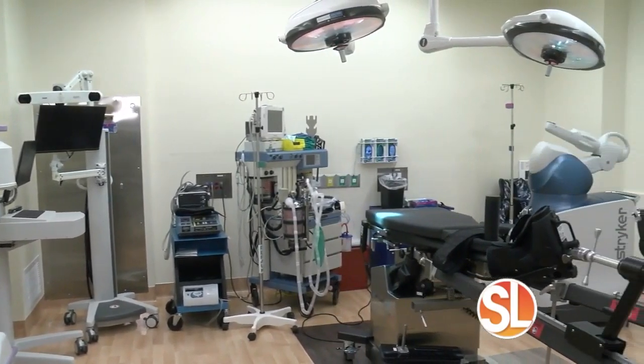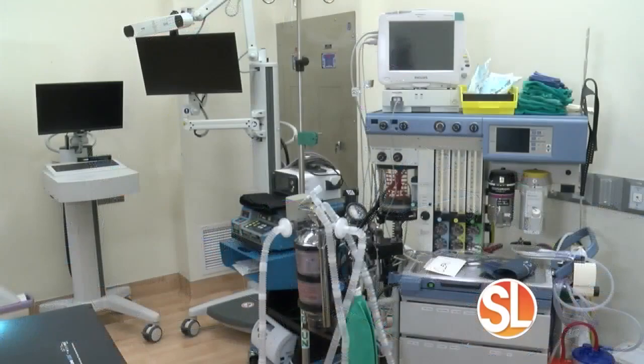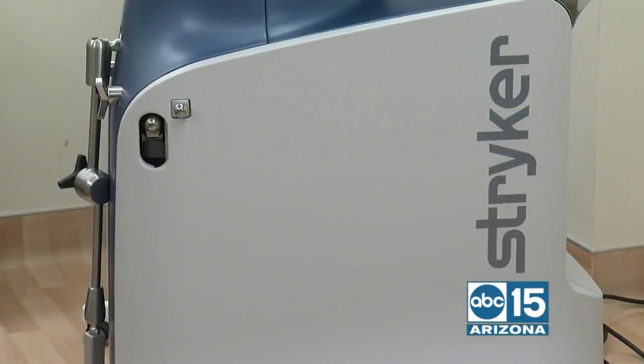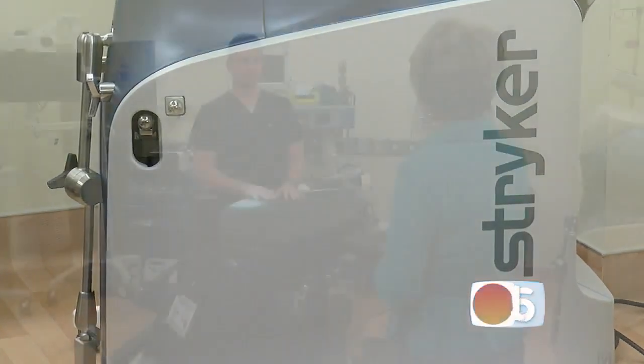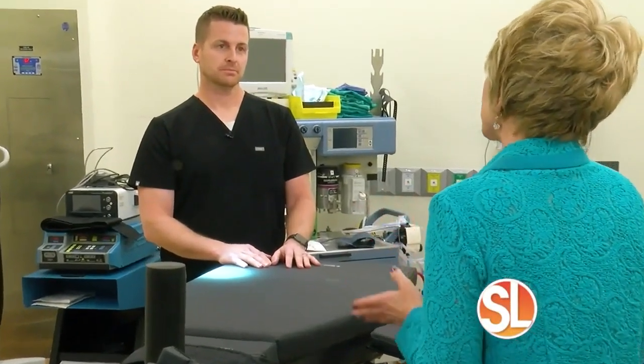This piece of equipment is a little scary. What is it used for? It's for hip replacement. I know very well about hip replacements, and particularly the minimally invasive approach — the direct anterior approach. Before we talk about that, I want to talk about what you guys specialize in here, because it's not just about surgery.